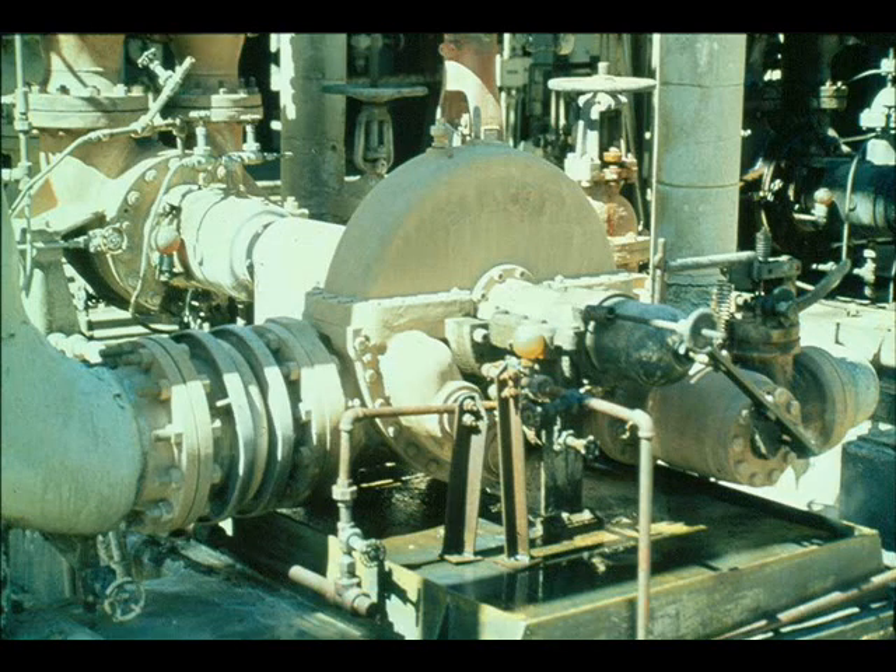Medium-sized turbines, from one hundred to five hundred horsepower, are generally used to drive larger product pumps, fans, blowers, and cooling water pumps.